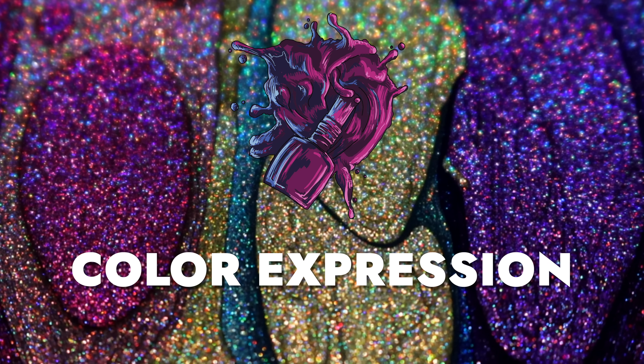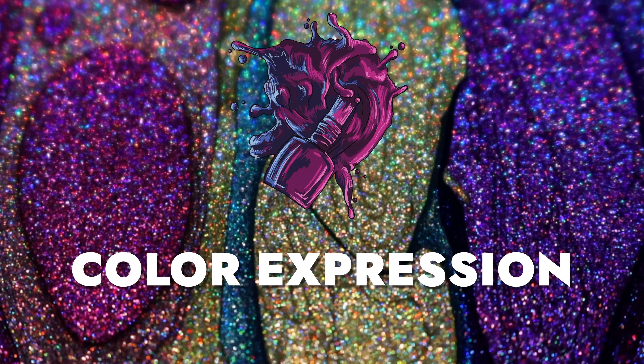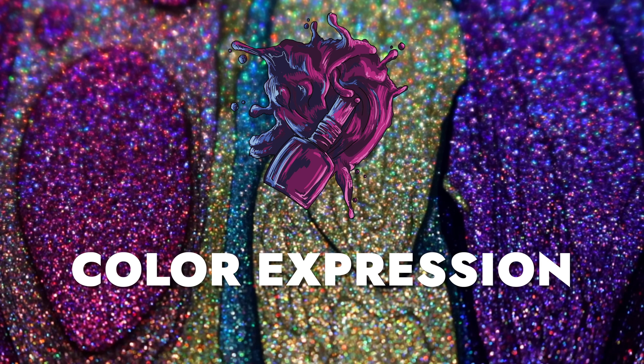It's dark rainbow time! What's up everyone, it's Kyle from Color Expression back with another swatch and review. Today we are looking at the Holotaco Dark Rainbow Collection, which is seven new linear holographic shades.